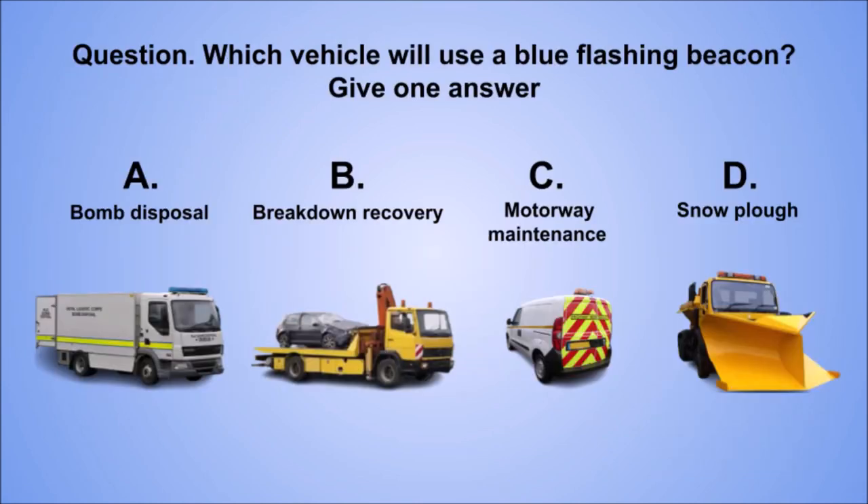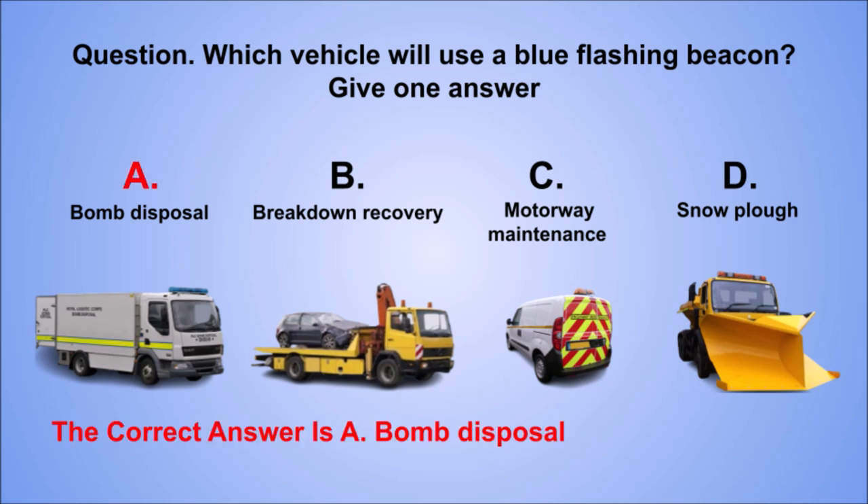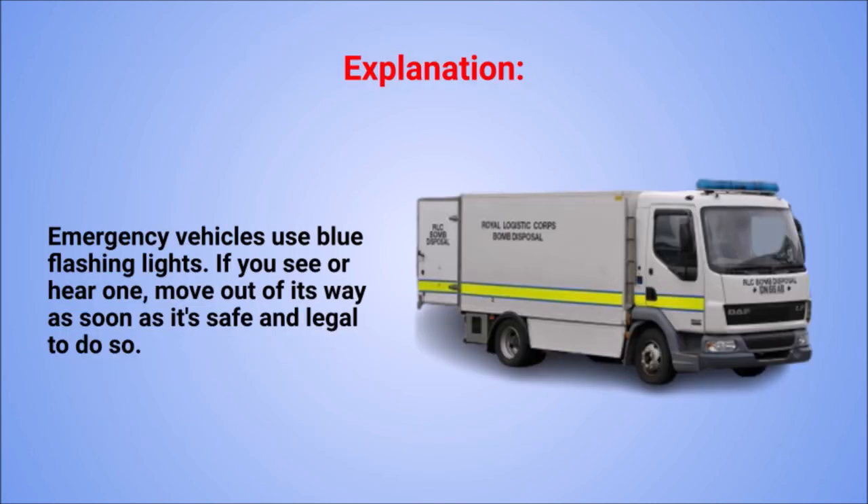Question. Which vehicle will use a blue flashing beacon? Give one answer. The correct answer is A: Bomb disposal. Explanation. Emergency vehicles use blue flashing lights. If you see or hear one, move out of its way as soon as it's safe and legal to do so.